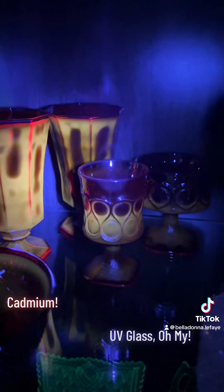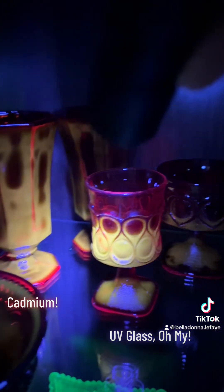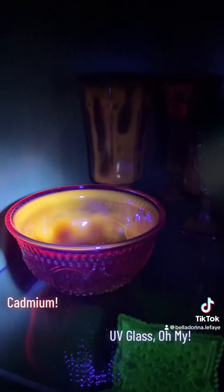I just think it's super neat being able to see all of these differences of the additives to the glassware, and I'm so glad I got to show you guys. Stay tuned for more.